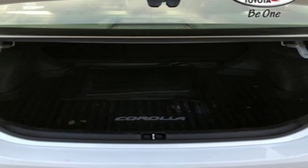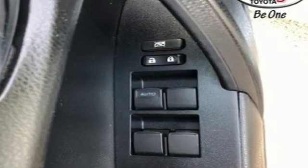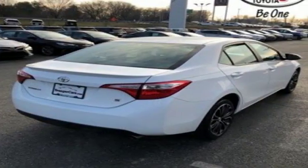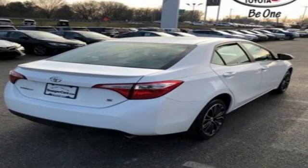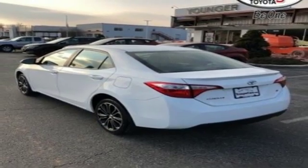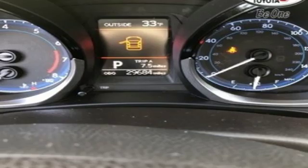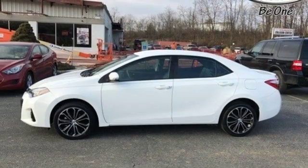It boasts an impressive list of features like these: Bluetooth wireless audio streaming, power heated mirrors, leather steering wheel, manual tilting steering column, inline four-cylinder engine, rear lip spoiler, gas pressurized shocks, and continuously variable automatic transmission.